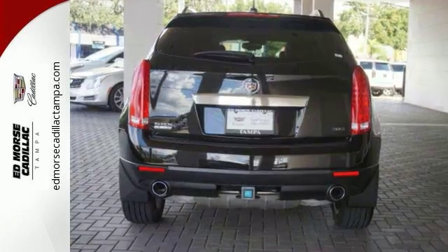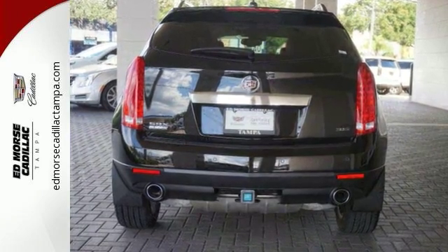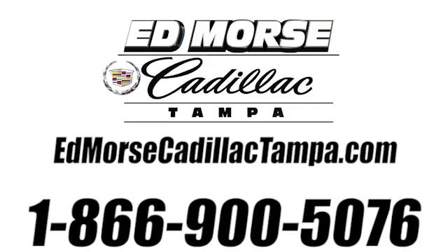Take it for a drive today. Call us today at 866-900-5076.